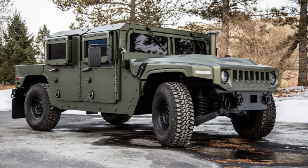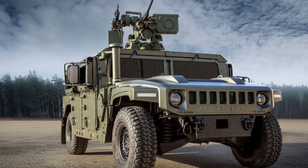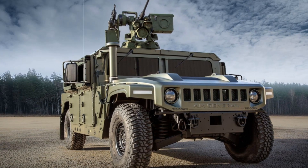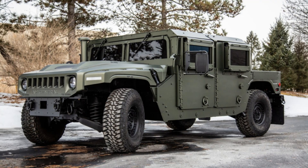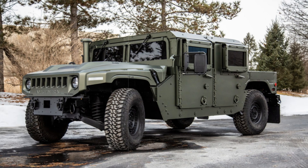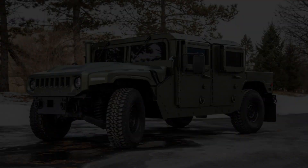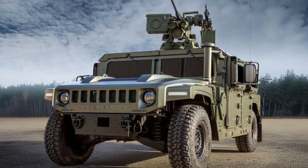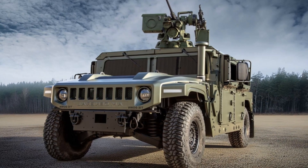The Humvee 4CT is designed to handle a range of missions, including command, patrol, and logistic support, with the ability to transport four soldiers. Its rugged build ensures it can traverse the toughest terrains, equipped with all-terrain tires and an amphibious fording system for water crossing. The vehicle's enhanced mobility is backed by a powerful 6.5-liter turbocharged V8 engine and a drivetrain optimized for rough landscapes, offering a high degree of traction and operational range.